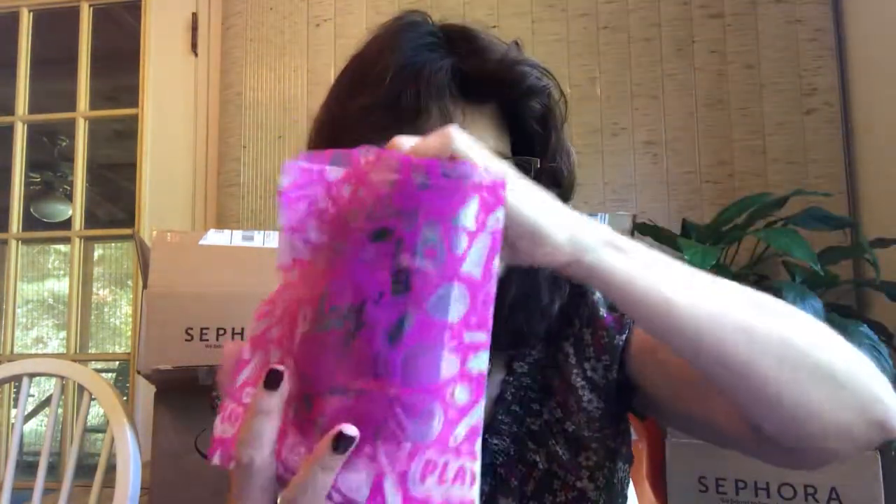Let me just tell you about this Play box real quick, and we'll get back to the Natasha Denona mini gold palette. I get this Play box and people are paying $10 — these are samples that should be given for free. So what I got was: an It Brow Powder in the Universal Taupe shade, and a Makeup Forever Step 1 Skin Equalizer Primer. It comes with a little plastic bag, and here's the advertisement for the Sephora card.